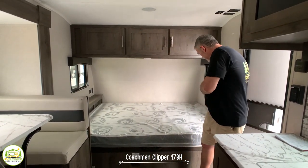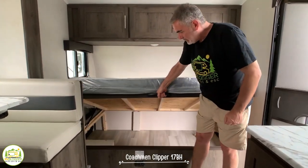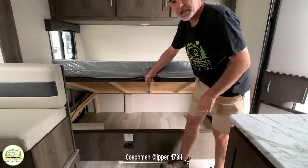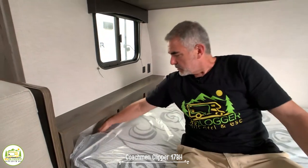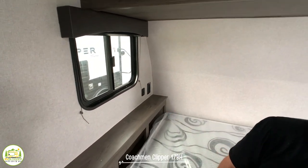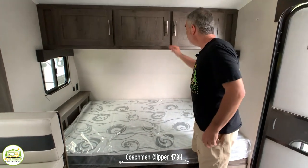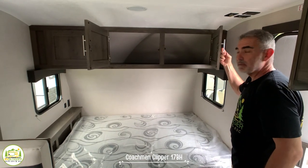The bed up front has a handle underneath that allows you to easily lift it up, revealing a really big storage area — also accessible from outside the trailer via a door on each side. At the head of the bed there's a nice shelf and some little cubby areas for storing things, plus a receptacle and USB port. It's also got windows on either side for a nice cross breeze, and a light underneath the storage cabinets located above, which are pretty deep.